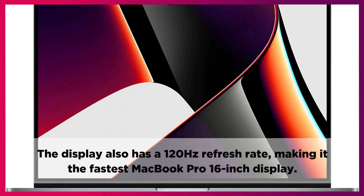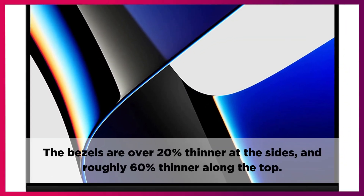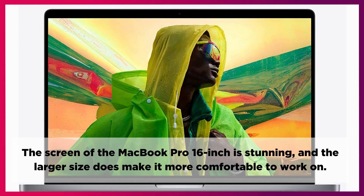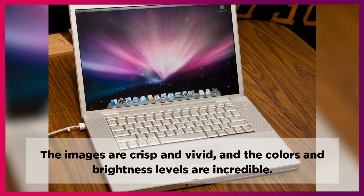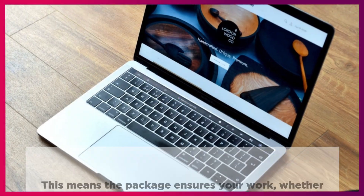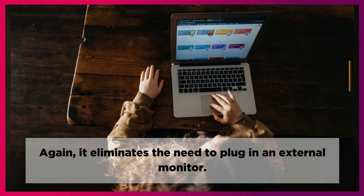The display also has a 120Hz refresh rate, making it the fastest MacBook Pro 16-inch display. The bezels are over 20% thinner at the sides and roughly 60% thinner along the top. The screen is stunning and the larger size makes it more comfortable to work on. This is by far the best screen you can get on a professional laptop right now. The images are crisp and vivid, and the colors and brightness levels are incredible. This ensures your work — whether 3D models, videos, or photographs — looks its best, and eliminates the need to plug in an external monitor.